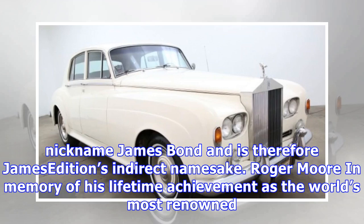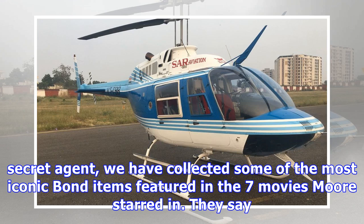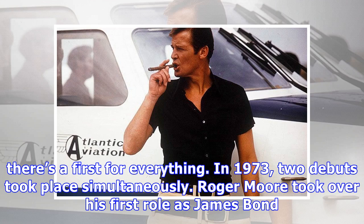Roger Moore — in memory of his lifetime achievement as the world's most renowned secret agent, we have collected some of the most iconic Bond items featured in the seven movies Moore starred in. They say there's a first for everything.